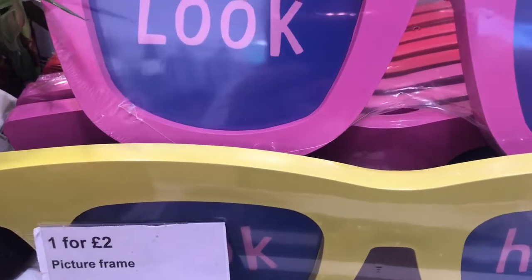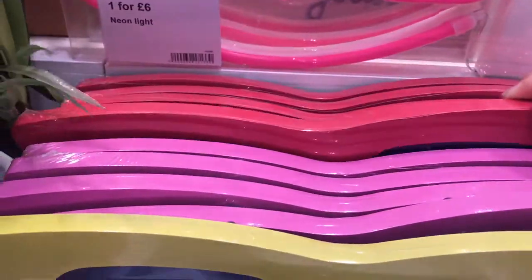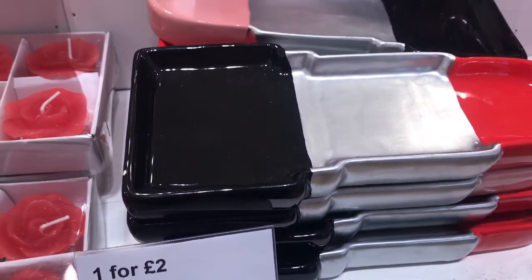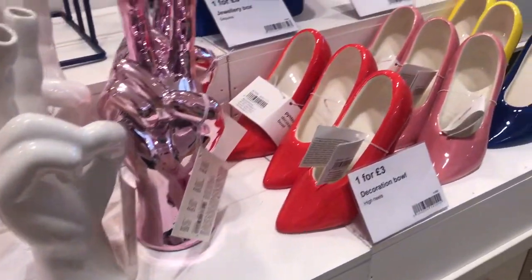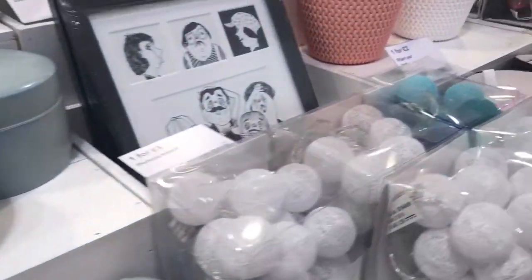Same with these sunglasses picture frames — they had those in that mustardy yellow colour, the pink and the red. And I thought this lipstick little tray was adorable as well. They had a number of jewellery pieces and earring holders.